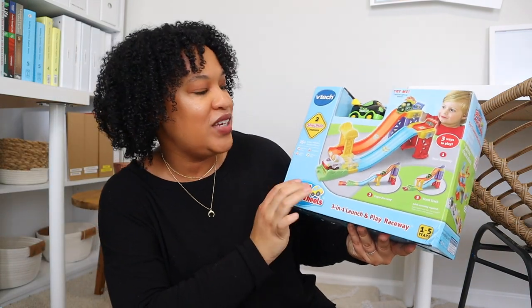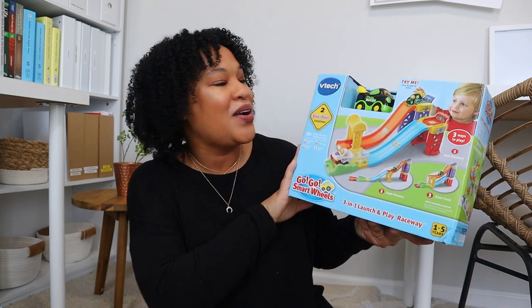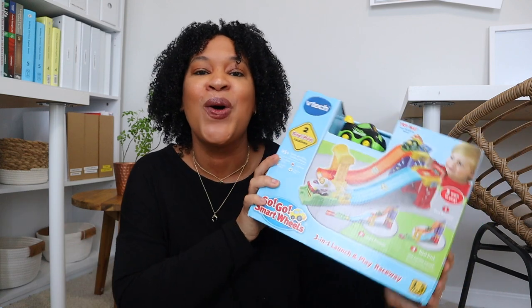She's definitely going to enjoy role play with this one. Another thing I got Leah, my three-year-old, is this really cute VTech race car toy. I feel a little ashamed because my house has so many girly toys — doll babies, play kitchens — but I'm finding my daughters love playing with other types of toys too. I got them a train set during the summer and they loved it, so I know she'll love adding this race car to our collection.